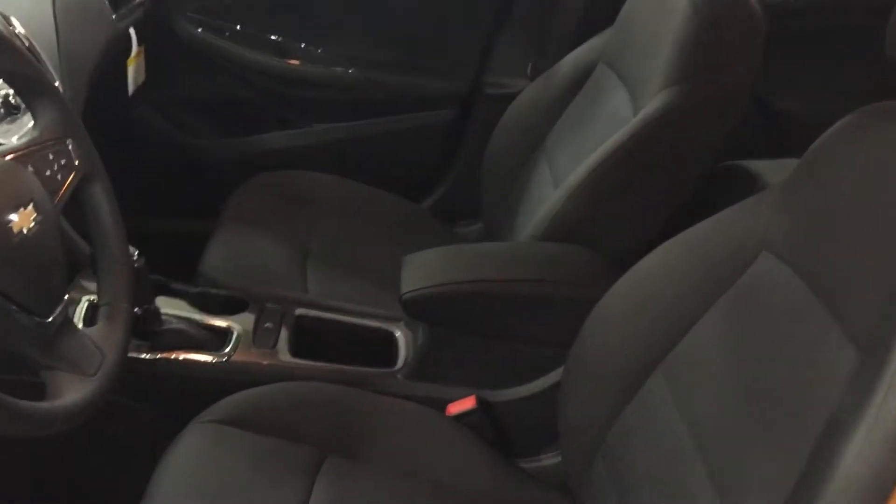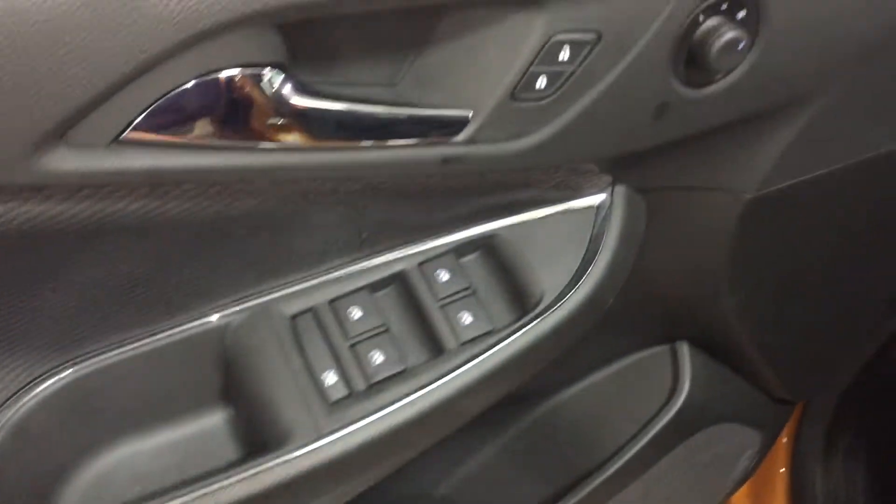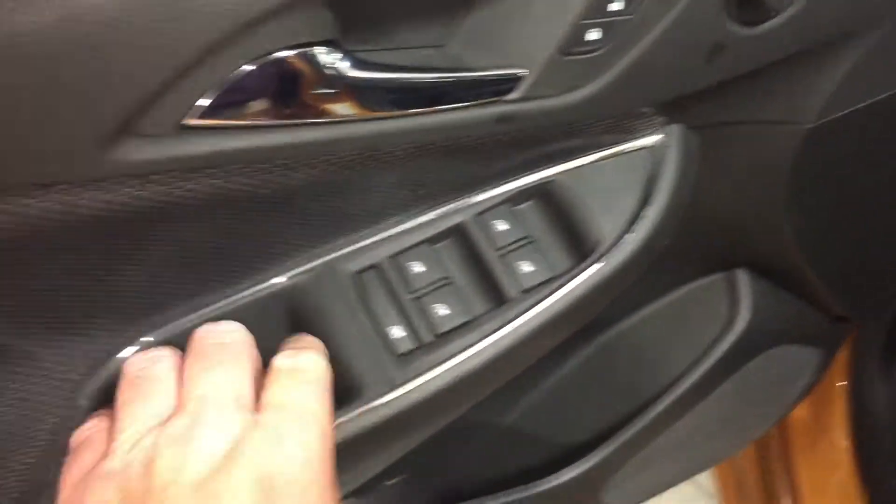The upholstery is all cloth. You have the power adjustable driver's seat right there. Room and storage in the door. Power windows, power locks, and power mirrors for driver and passenger. Child safety lock for the rear windows.